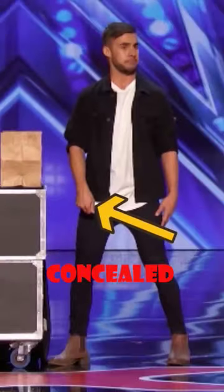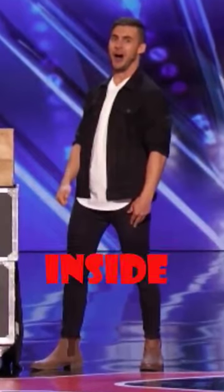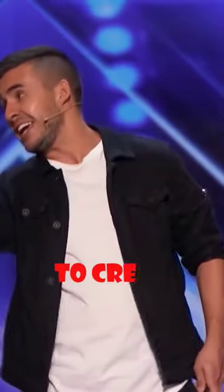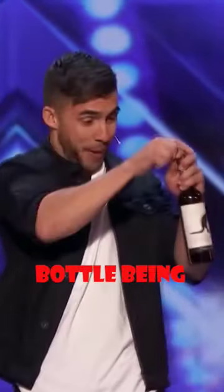Here, he didn't bring that tiny bottle from the back — the tiny bottle was already concealed in his right hand. For the transformation, the bigger size bottle is inside his left side pocket. He suddenly pulls out the wine bottle to create the illusion of the bottle being transformed.